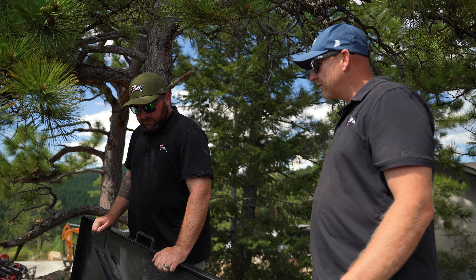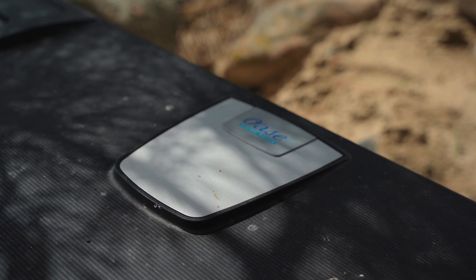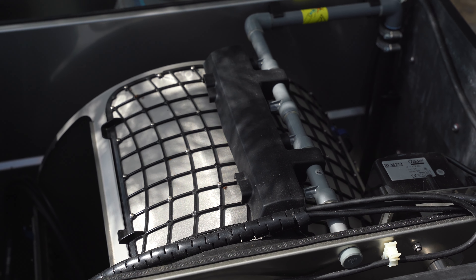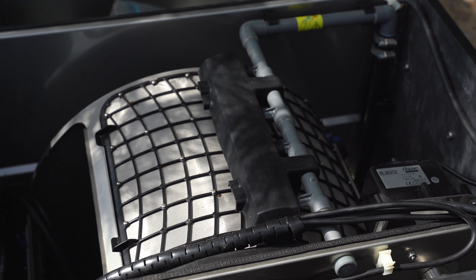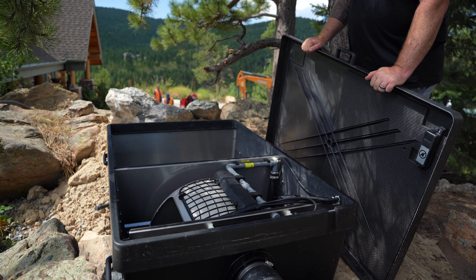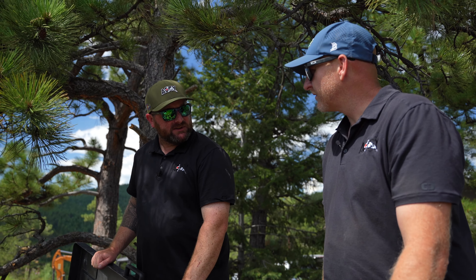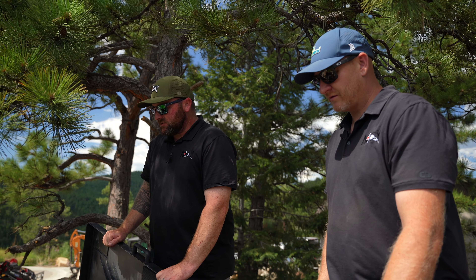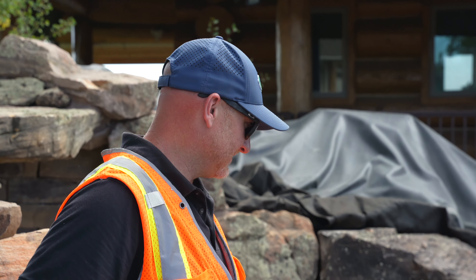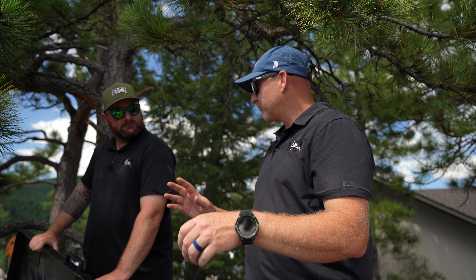This is the ProfiClear Compact L — the main filter for the whole system. Basically, the water gets pump-fed up into this chamber, it goes through the rotary drum, makes it crystal clear, goes through the moving bed filter where it grows all that good bacteria, and then it's gravity fed back to our waterfall. This is the fifth one we've installed and we haven't had any issues with it. Even though this is at the top of the waterfall because it's gravity flow out, we've actually got the line running about halfway down the waterfall to make sure we have proper flow.